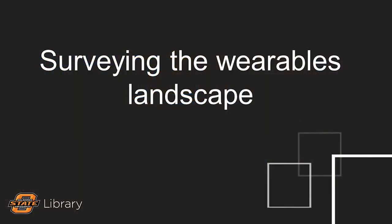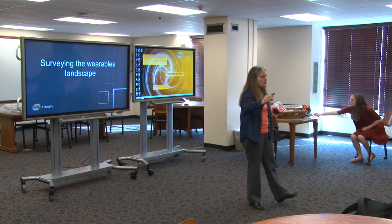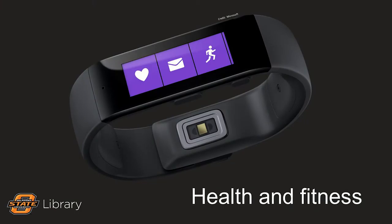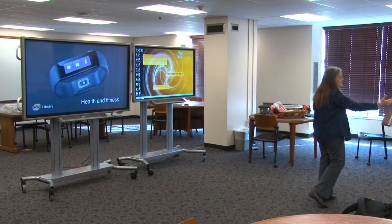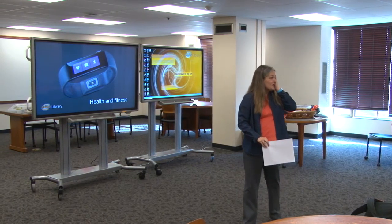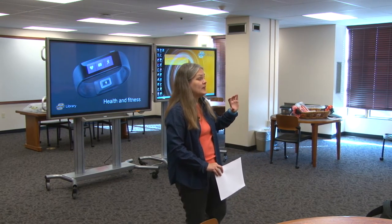So let's talk about the wearables landscape. We're only going to scratch the surface today — there are a ton on the market. I think the one wearable that we have the most interaction with revolves around health and fitness. Fitbits — any Fitbit owners in the house? What does it do for you? Let you see how lazy you were. Maybe that Fitbit motivates you once you see that data. The health and fitness sector has really taken off when it comes to wearables.